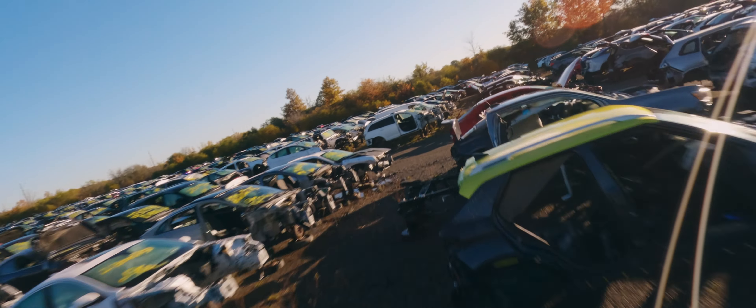After dismantle, the vehicles will be taken into our scrapping process where the metals will be recycled back into the economy.